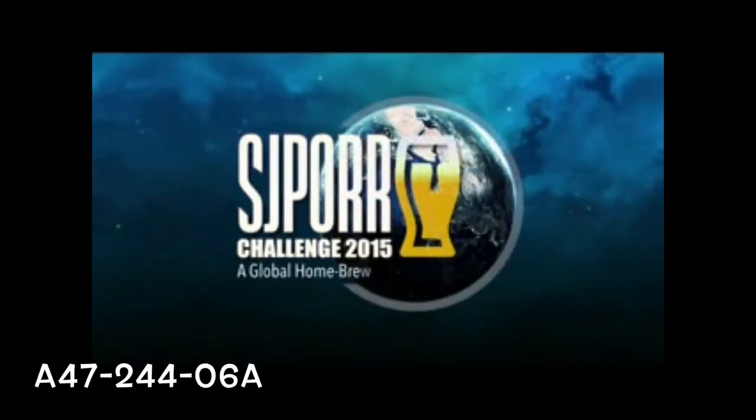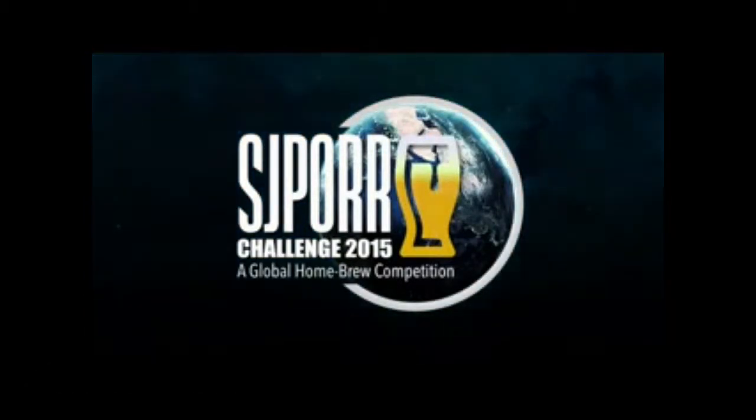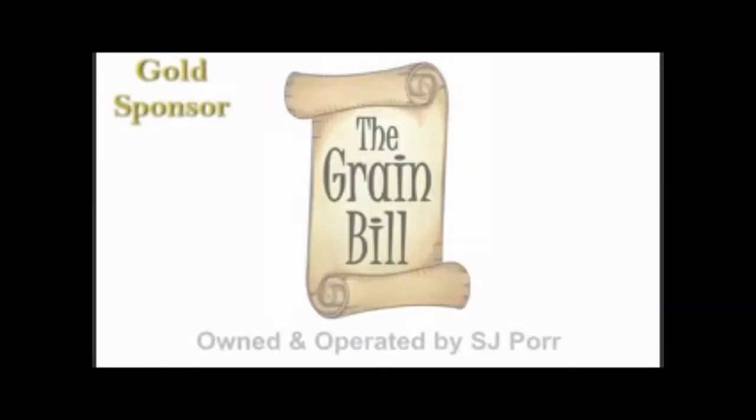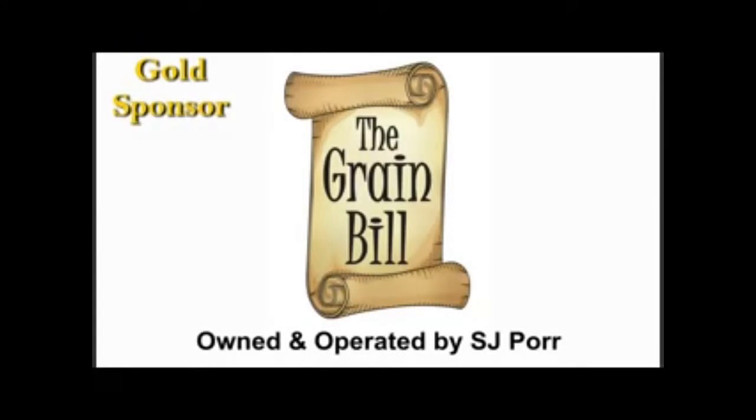It is time to brew your best beer. The 2015 SJPOR Challenge is brought to you by the Greenbill Homebrew Supply, located in Red Lion, Pennsylvania.